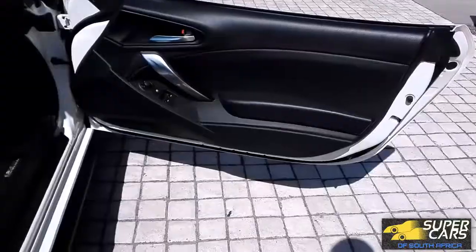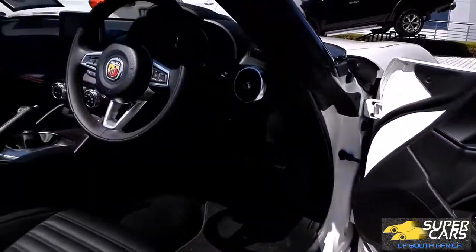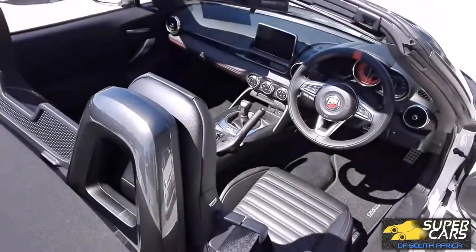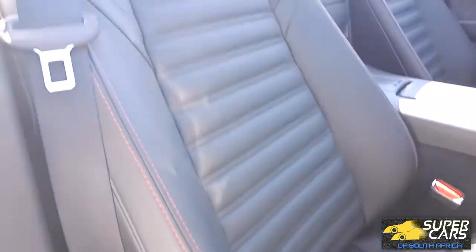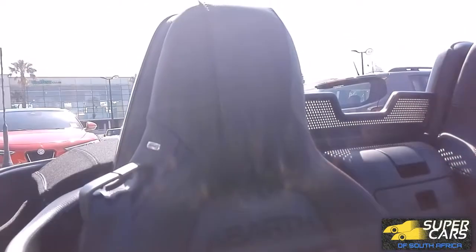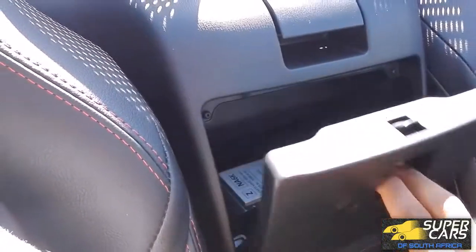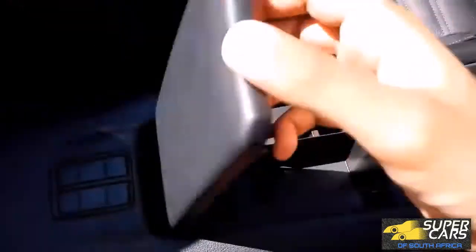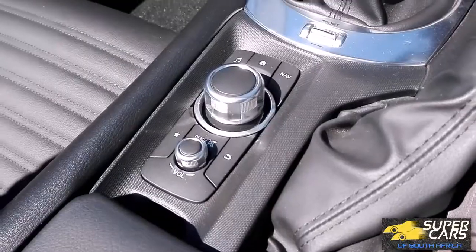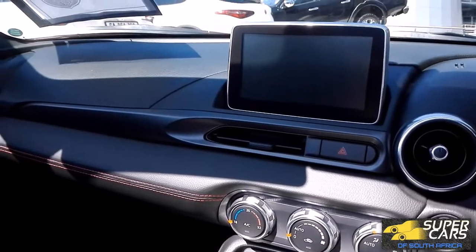The interior of the 124 Spyder looks really snazzy, even though most of it is exactly the same as the Mazda MX-5. It has a feel of Italian flair and feels really sporty. There are some quirky features such as a weird hump in the driver's footwell, but that's a minor thing and it doesn't get in the way — especially when you have such great sports seats with red stitching and the Abarth logo nice and big. The 124 Spyder has decent storage inside with a deep cubby between the seats as well as a small space for your phone in the center. The center console is basic but easy to understand, and the dash is really nice to look at, especially with those red stitches.